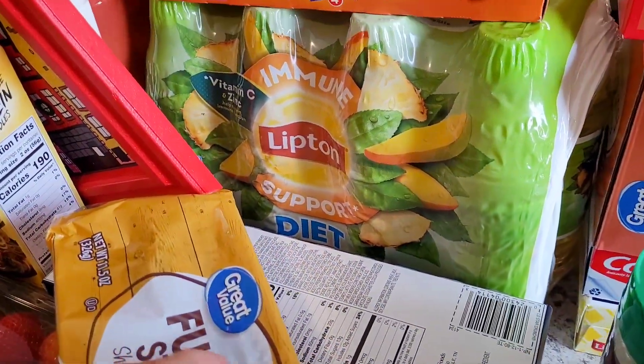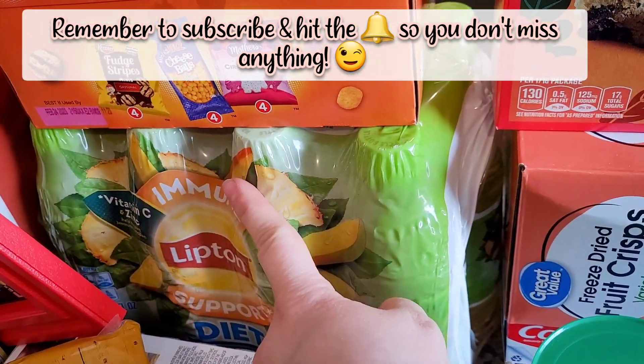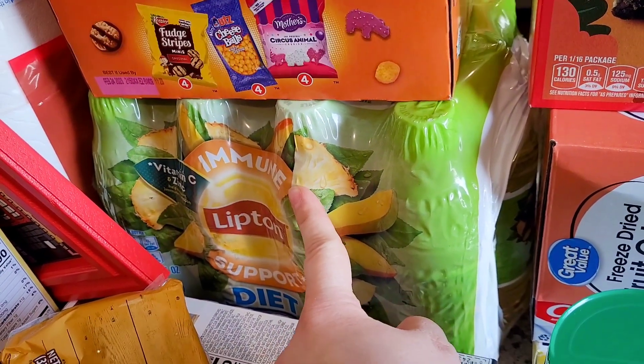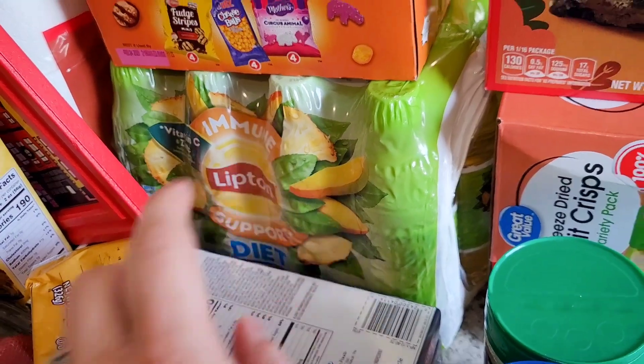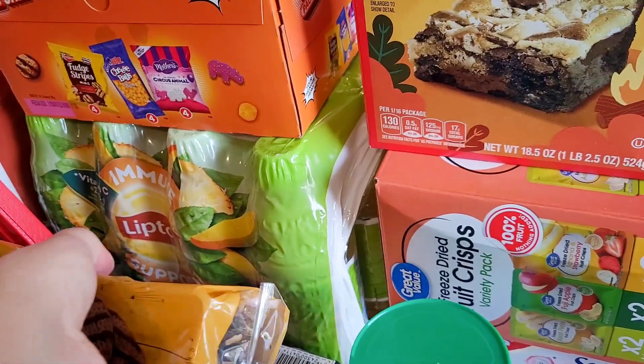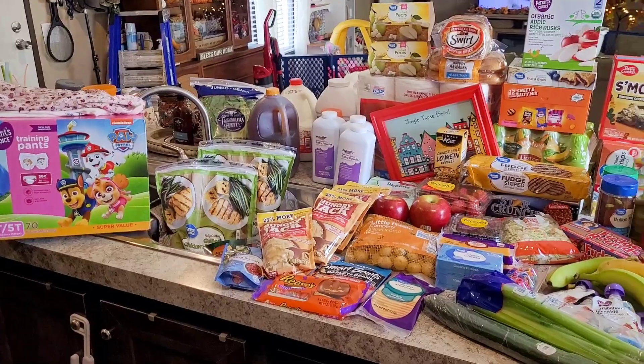I also got some more of the Lipton diet green tea — pineapple mango flavor. This one is on Ibotta again; I can't remember how much I got back but I think it was anywhere from one to three dollars. Definitely download Ibotta and you will save money on your groceries.